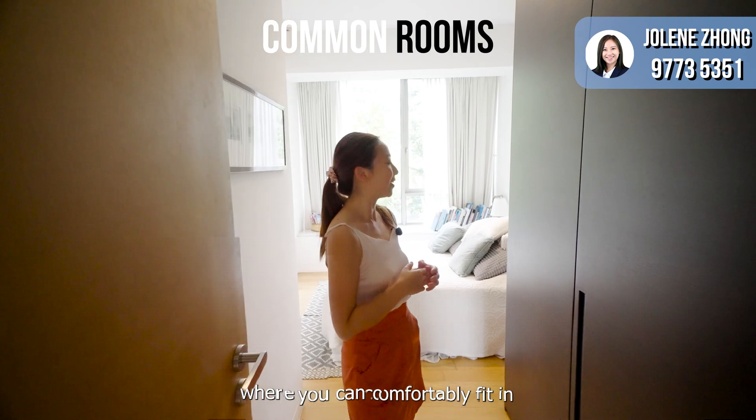As you walk up to the family area, there is a flight of stairs with glass windows all around to ensure the whole house is brightly lit, allowing more natural light to come in. Head up to the second level and you'll be greeted by the family area, which you can use for entertainment, as a study, a home office, or a play area for your kids.